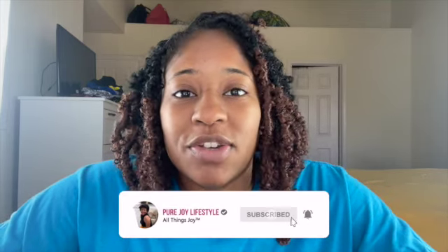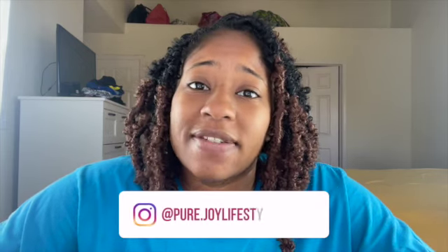Today I'm going to be doing a full face of makeup featuring Juvia's Place, showing you all of the Juvia's Place makeup that I have. Before we get started, go ahead and tap the subscribe button, hit the bell to get notifications, and follow me on Instagram at pure.joy lifestyle. Excuse the click-clacking in the background — that would be my pup.